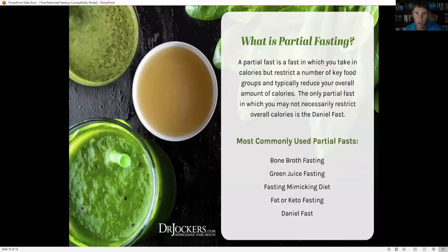Another strategy that can be really impactful is a partial fast where you're consuming around 40% of your normal calorie load, and you can do this for multiple days. You can do a bone broth three-to-five-day fast or a green juice fast. There's also the fasting mimicking diet, where you can get basically food in a box — a low-carbohydrate, high-fiber, healthy, high-fat, low-protein diet that helps stimulate autophagy and reset the microbiome. You can also do things like the Daniel fast or a fat keto fast where you're primarily consuming fats and keeping your overall calorie load down. All of those can have a dramatic impact on autophagy, self-healing, and microbiome health.